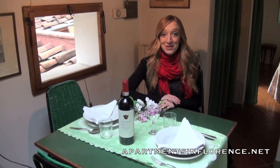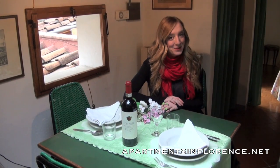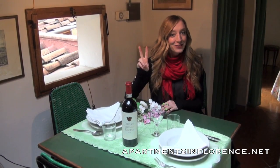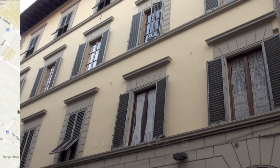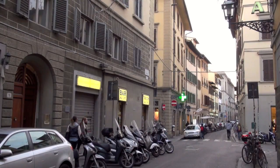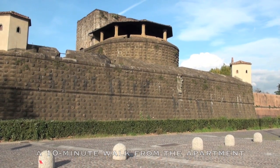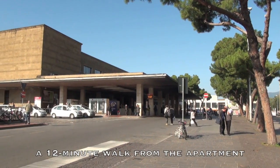Hi, this is Whitney Rochelle with Apartments in Florence Productions, and today we've got an accommodation that's better in Lue. Your historic building is number five on Via Huelva, the street that ends at the Fortezza de Abbaso Festival and Convention Center via the Santa Maria Novella main train station.